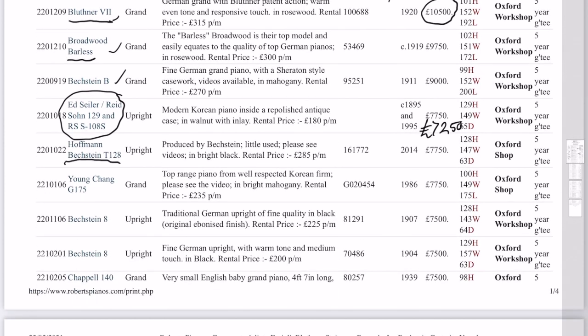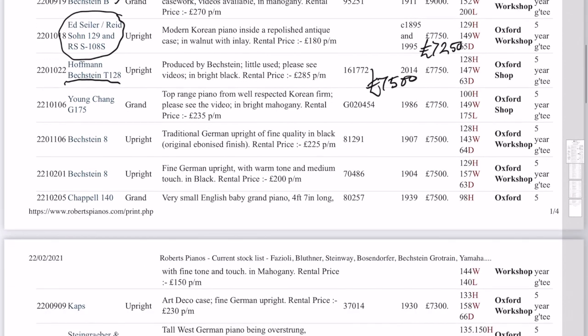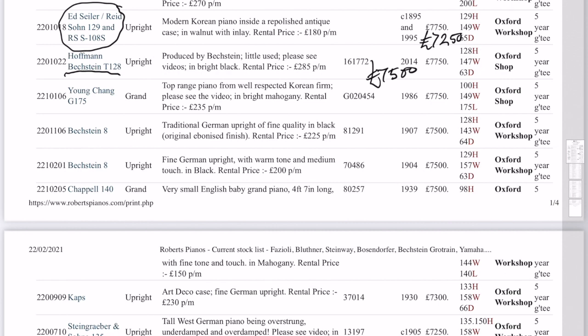Hoffmann — we'll reduce that a bit, to £7,500. So they reduce until they're sold, obviously. That's part of dealing with pianos. And this one has just come in reasonably recently — shows it's 2021, January 6th, the 6th piano in January. So that's been in just recently. I think it's an excellent piano.